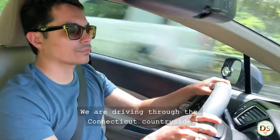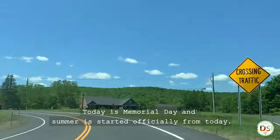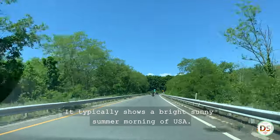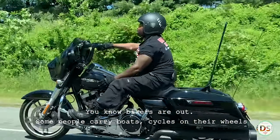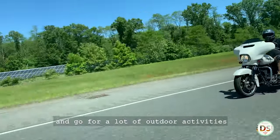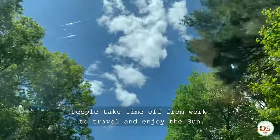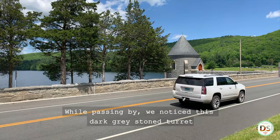We are driving through the Connecticut countryside. Today is Memorial Day and summer has officially started from today. It typically shows a bright sunny summer morning in the USA. Bikers are out, some people carry boats and cycles on their wheels, and go for a lot of outdoor activities like walking, hiking, swimming, or fishing. People take time off from work to travel and enjoy the sun.